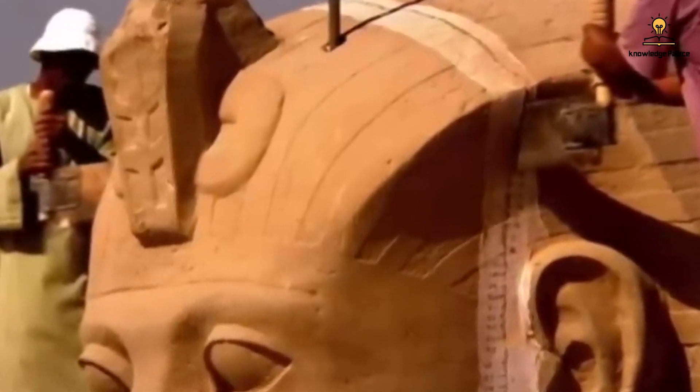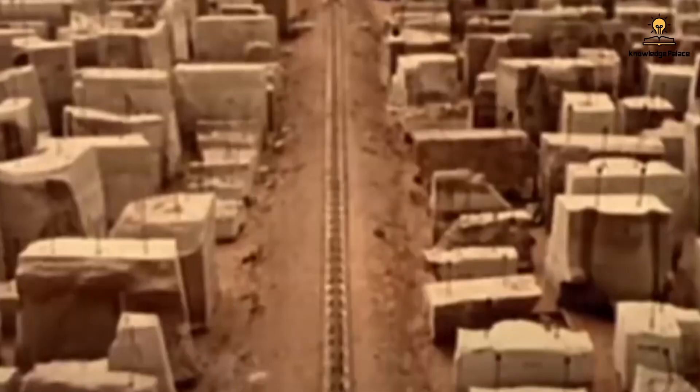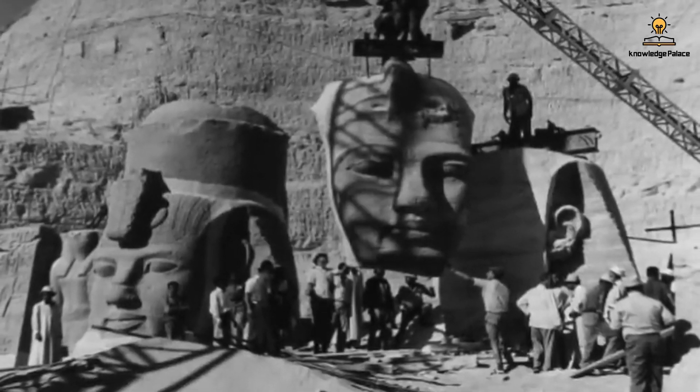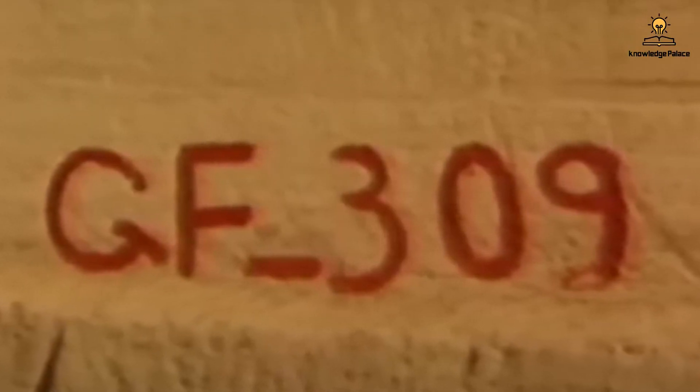Over 2,000 Egyptian workers and engineers participated in this endeavor. After the cutting process was complete, the two temples were divided into approximately 1,500 pieces. Each piece had an average weight of 20 to 30 tons and was labeled with a specific code for later reassembly.